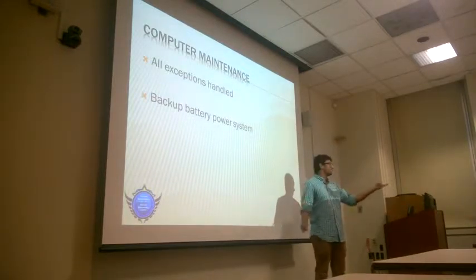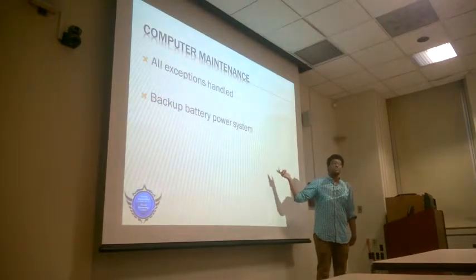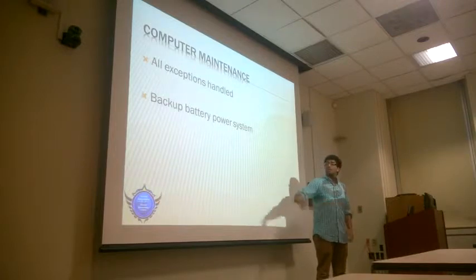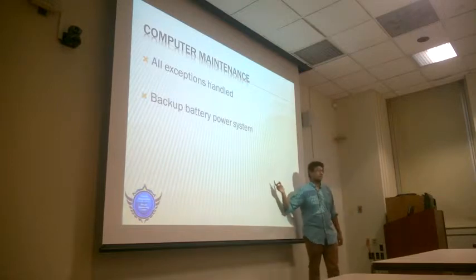We also need a backup battery power system to make sure our main system stays online. In case one of those pipes breaks and we need to replace it, the main power system will be down, and we'll need a backup power system to kick in during that time.